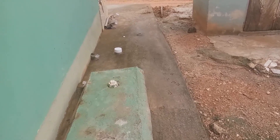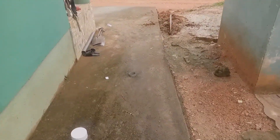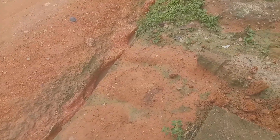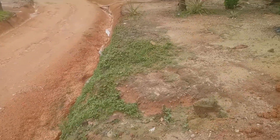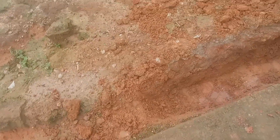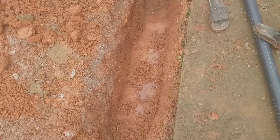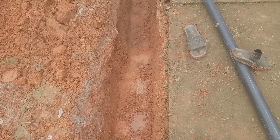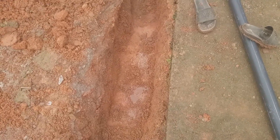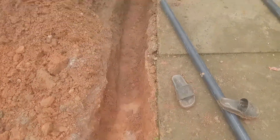We went there to check and realized that it was currently the rainy season. But when we first constructed the digester, it was the dry season, so the nature of the land did not show any waterlogging. We had done the digester in the normal way, not accounting for a waterlogged area. After the homeowner called us, we went back to check and made corrections.